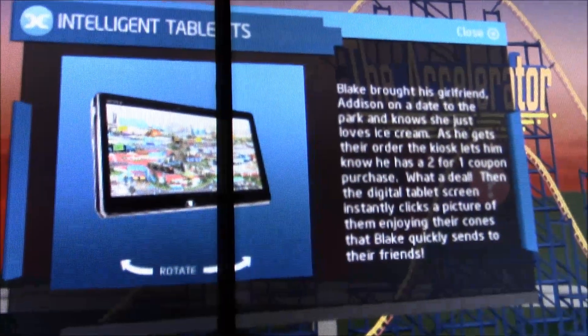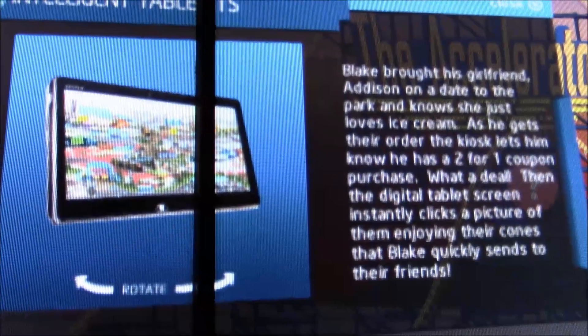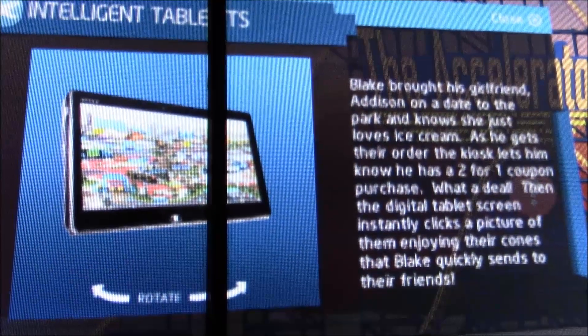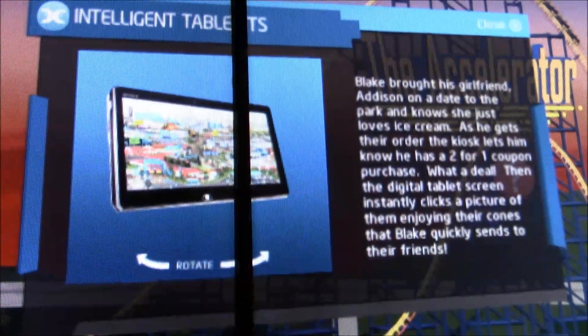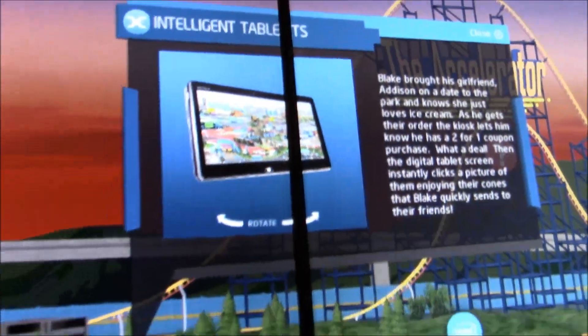Over here we have the intelligent tablets. Also pulling all kinds of data, knowing who you are, and providing you with deals for ice cream as you're here in the park and walking through.